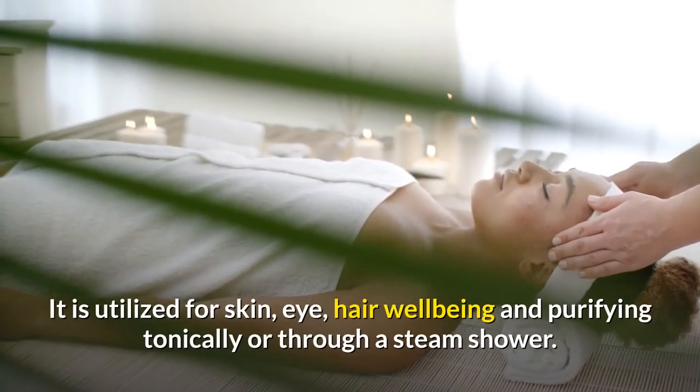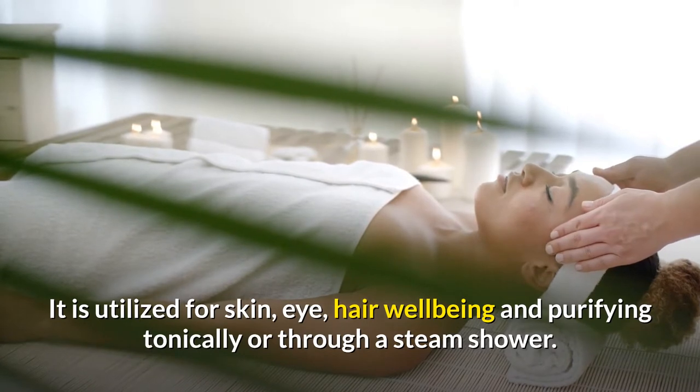It is utilized for skin, eye, and hair well-being and purifying, tonically or through a steam shower.